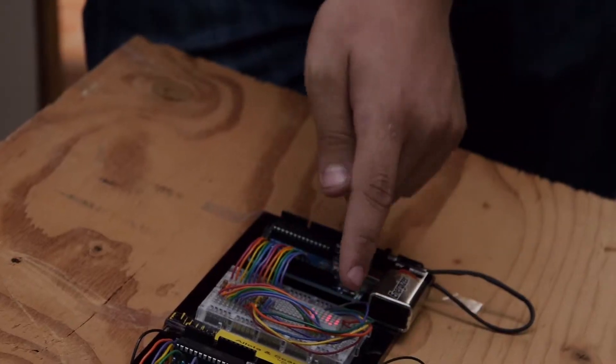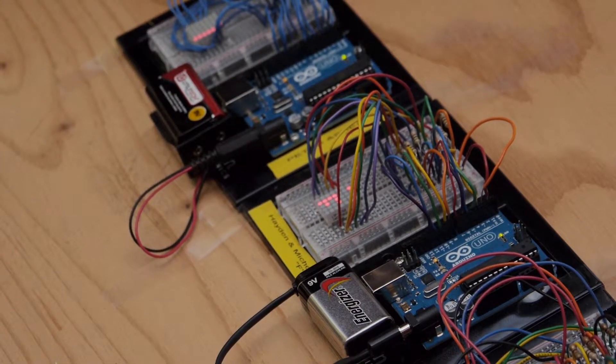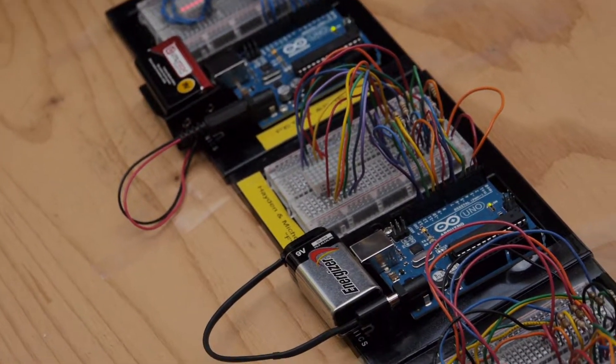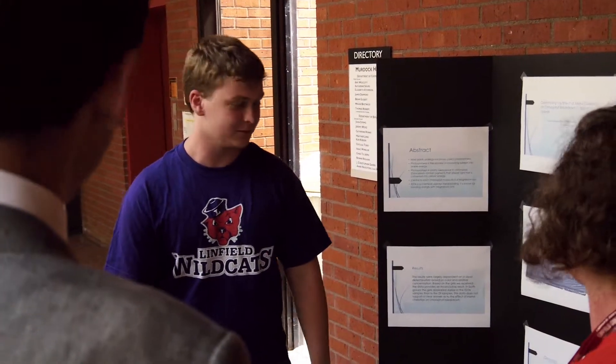We have five faculty members running what we call modules. Jennifer Heath from Physics led the students doing an Arduino project — they did circuit boards and computer programming, and could design the letters of iFocus, so there's some programming you have to learn to do that. Megan Bestwick from Chemistry had them purify chlorophylls and chloroplasts from plants — from spinach leaves — and then did a biochemistry project to purify the protein and ran some tests to figure out what was going on.